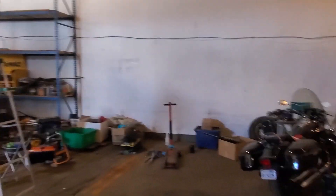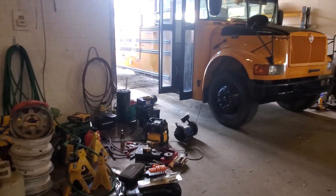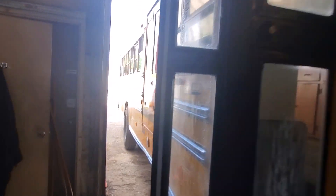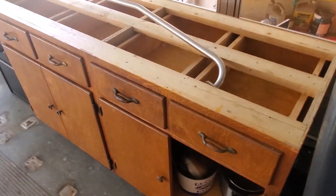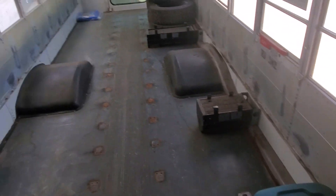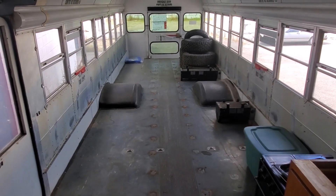Well guys, slowly cleaning out the shop. New owners bought the building so I've got to go. She's all getting emptied out, but this is my bus — gonna be converting it into a schoolie, so I'm just loading my stuff in here temporarily. This is the kitchenette I'm gonna put in. I removed the top because I'm going with butcher block. Still got to move it closer to the window because I've got to remove the heating yet. Removed all the seats. The sink's not gonna go there, but just put it there for now because I'm gonna load up my gear and haul it out of here.